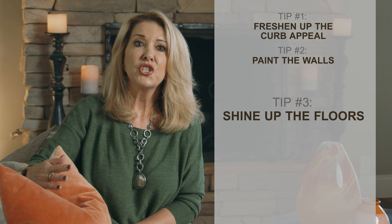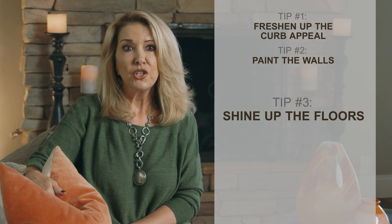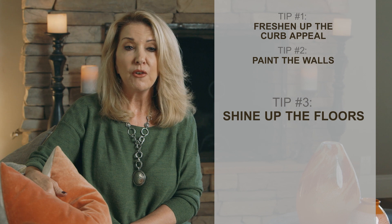Number three, shine up the floors. Unless you have wood floors that are severely damaged or worn and stained, it doesn't make sense to have them refinished. You can have them buffed and polished for not a lot of money.